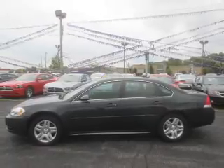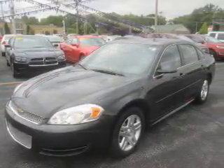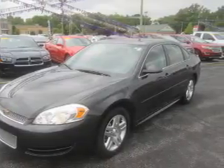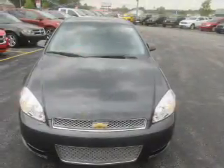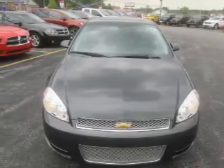Inside you'll find Bluetooth connectivity, remote start, automatic climate control, curtain head airbags, front airbags, side airbags, child safety locks, cruise control, a trip computer, and child restraint seats.